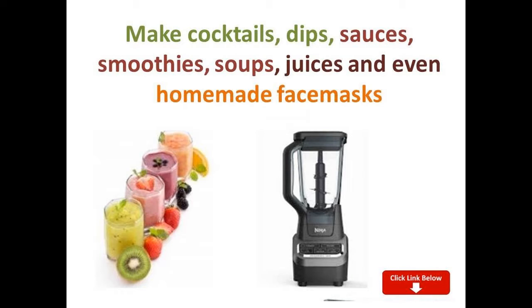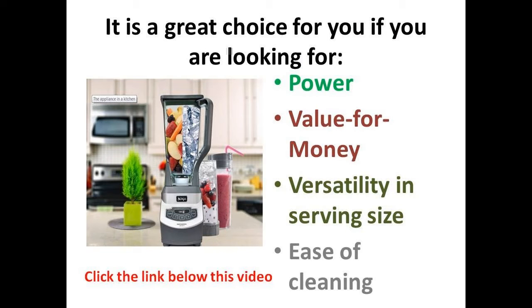Making a green smoothie every single day takes a toll on most blenders, but not with the Ninja Professional Blender BL660. Click the link in the description below and order your smoothie-making machine now.